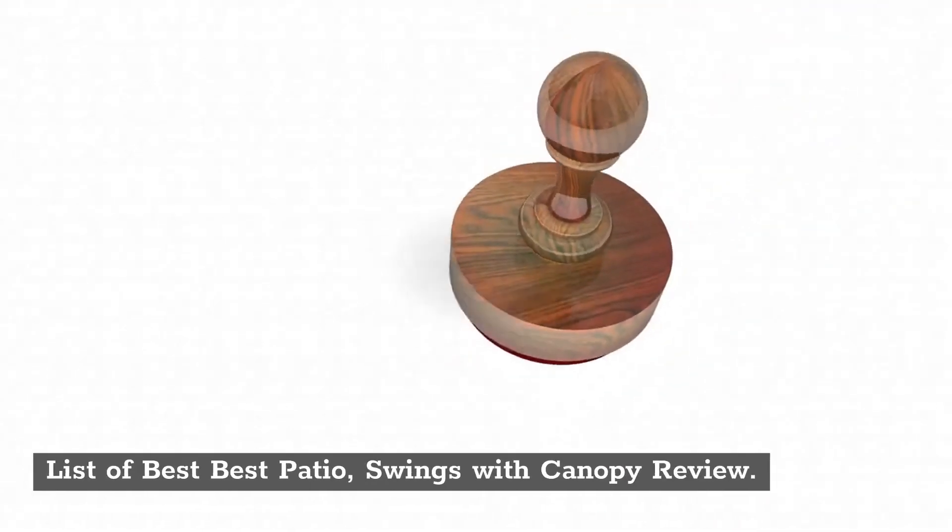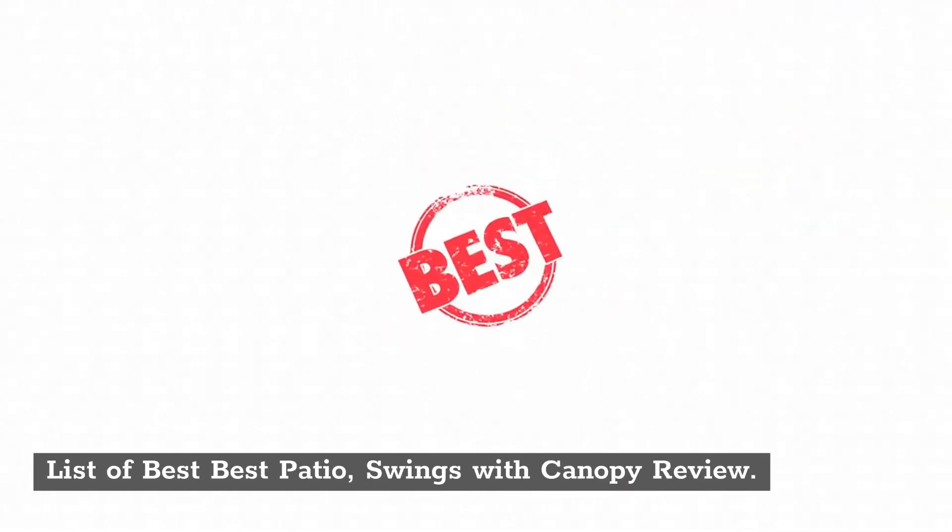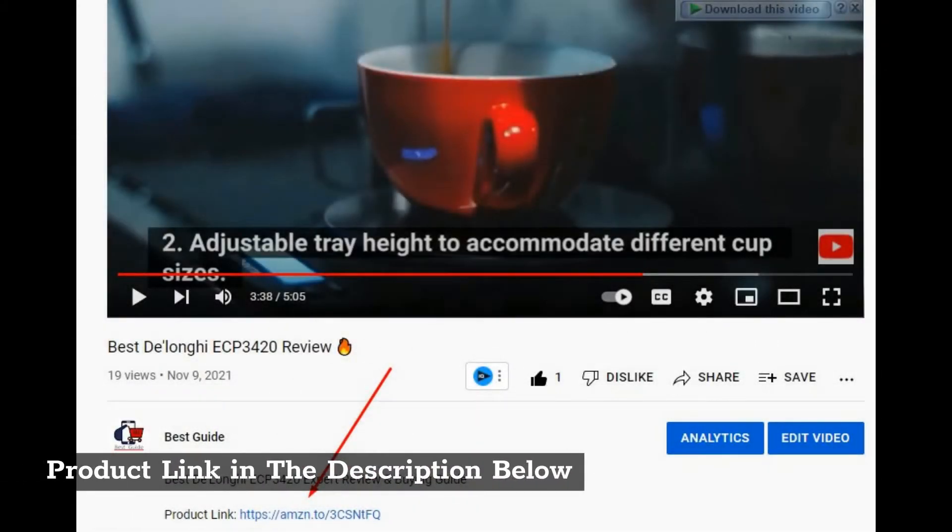List of best patio swings with canopy review. Product link in the description below.